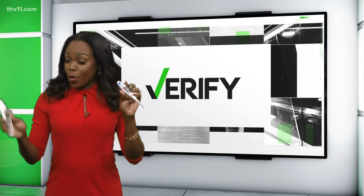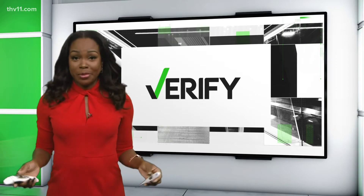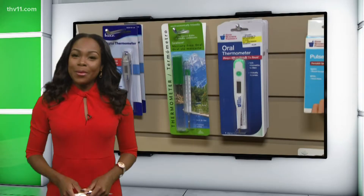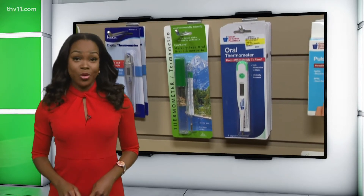From oral to forehead to glass and mercury, there are plenty of ways to check your temperature. The one thing you've got to know about thermometers is that they're all a little bit different. The one that you put in your mouth, you've got to put it under your tongue and keep your mouth closed until that little beep goes off. That's probably one of the most accurate for adults to use, but keep in mind some require a little more maintenance than others.